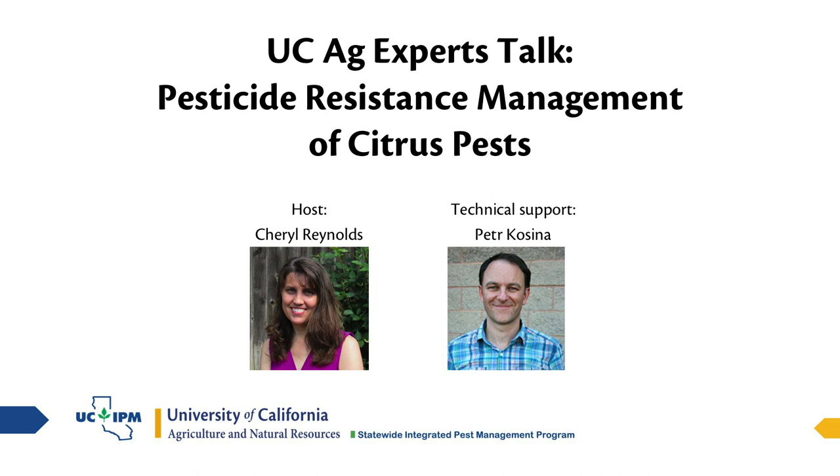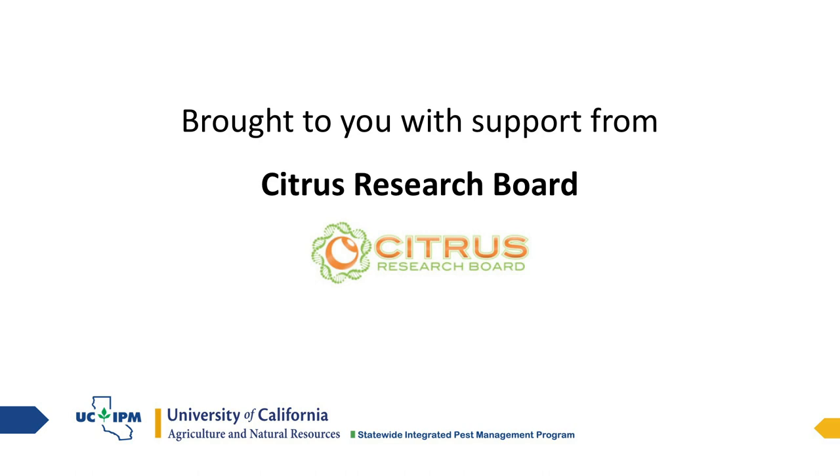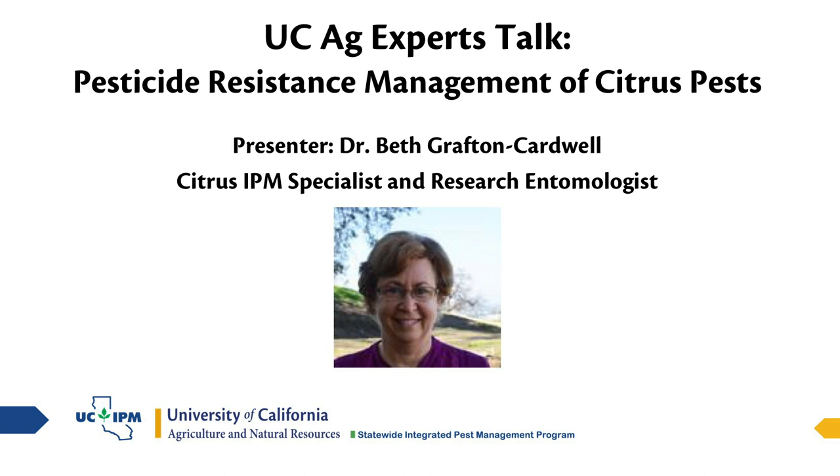Good afternoon everybody and welcome. I'm Cheryl Reynolds with the UC Statewide IPM program and welcome to today's UC Ag Expert Talk. Today's talk is on pesticide resistance management of citrus pests. Peter Kucina is here running our polls and doing troubleshooting. Please note that the webinar is targeted to growers and pest management professionals. Master gardeners can benefit from participating, but the pest management methods presented, especially the pesticides, are not to be followed without a clear understanding of their legal use by homeowners. A special thank you to the Citrus Research Board for their support of this webinar series.